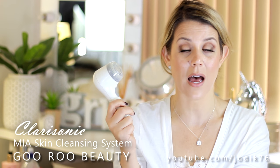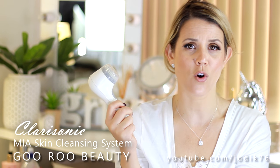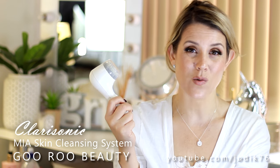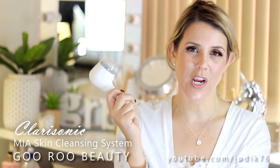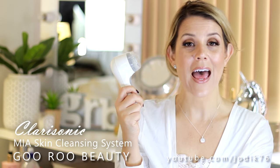It does have various brush heads available — you've got sensitive, normal, and I think there might even be a hardcore one. They make one for men as well, with all kinds of different shapes, sizes, and colours these days. Check out the Clarisonic if you haven't yet, and beware of imitators.